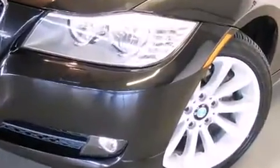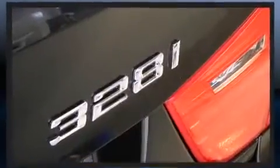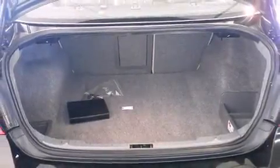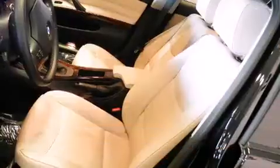BMW infused the interior with top-shelf amenities such as one-touch window functionality, a power seat, automatic dimming door mirrors, heated seats, front and rear air conditioning, heated door mirrors, and seat memory.